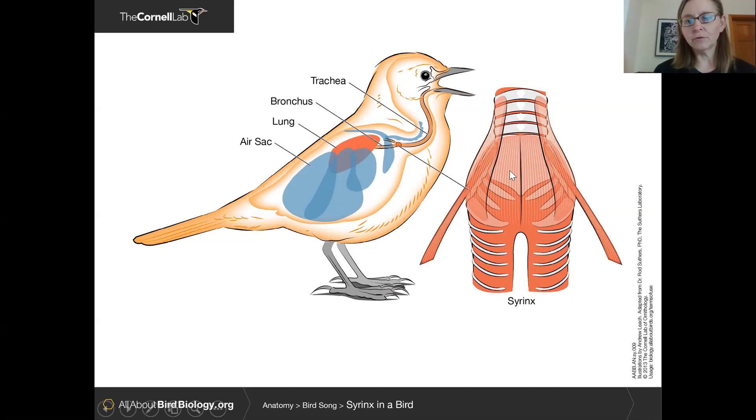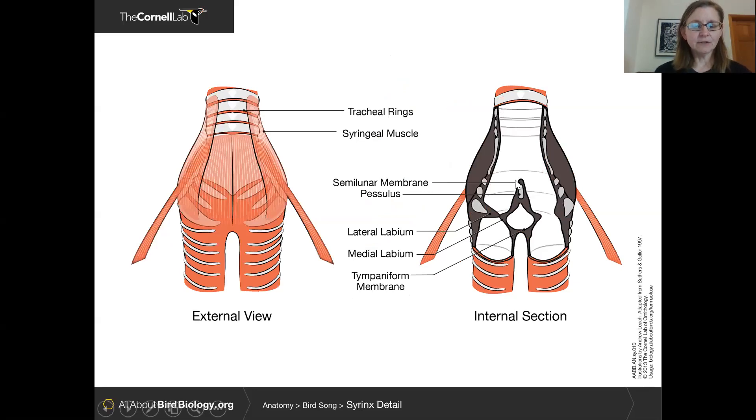Here is an external view of the syrinx, and there are a lot of specialized muscles in this area that control the opening and closing of these two pipes. You can see the tracheal rings and the specialized syringeal muscles. Looking at a longitudinal section inside the syrinx, it's not just two air pipes — there are other specialized features, particularly different kinds of labium: two lateral labia on the outside and medial labia. These are folds of tissue that can constrict and open, controlled by muscular movement.